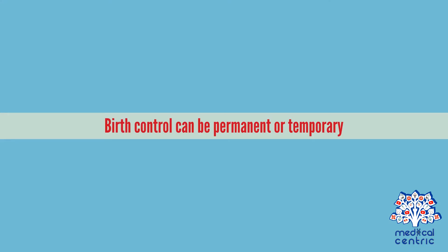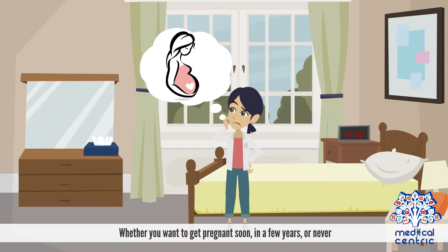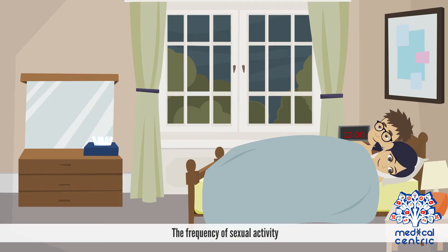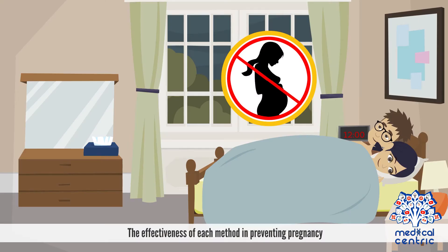Birth control can be permanent or temporary. The right method of birth control for you and your partner may depend on your overall health, whether you want to get pregnant soon, in a few years, or never, possible side effects, cost, the frequency of sexual activity, number of sexual partners, and the effectiveness of each method in preventing pregnancy.